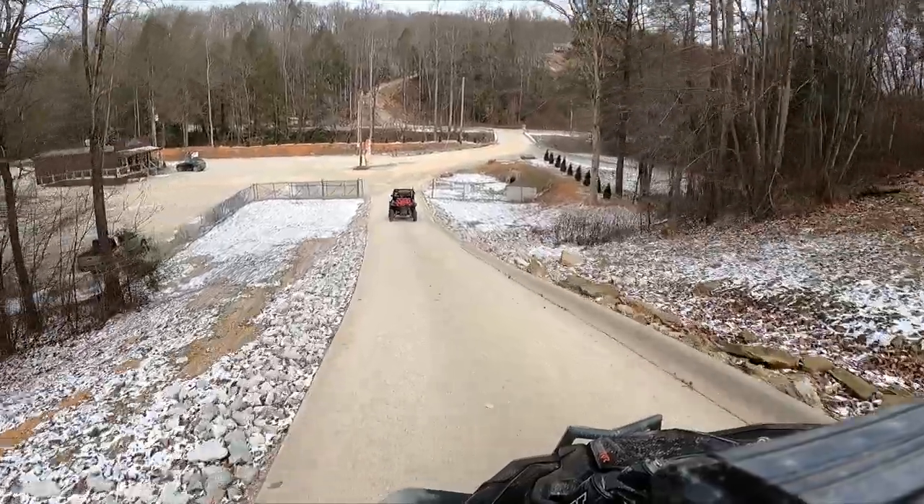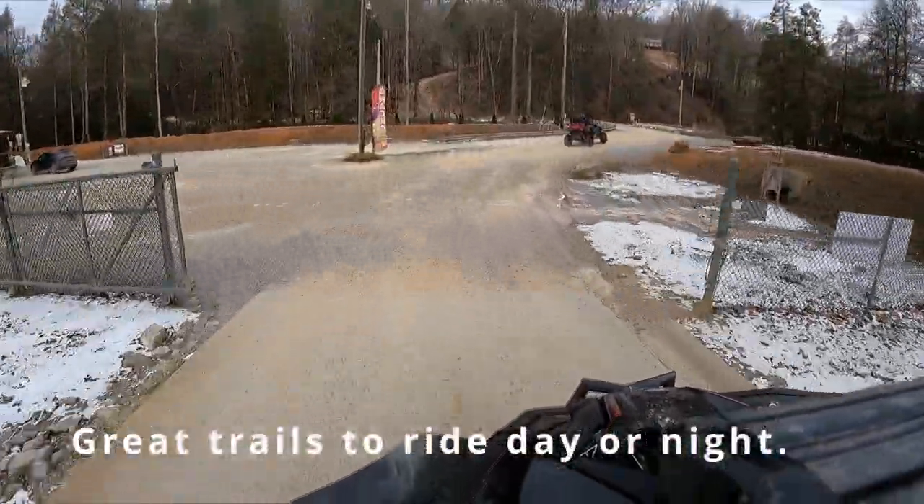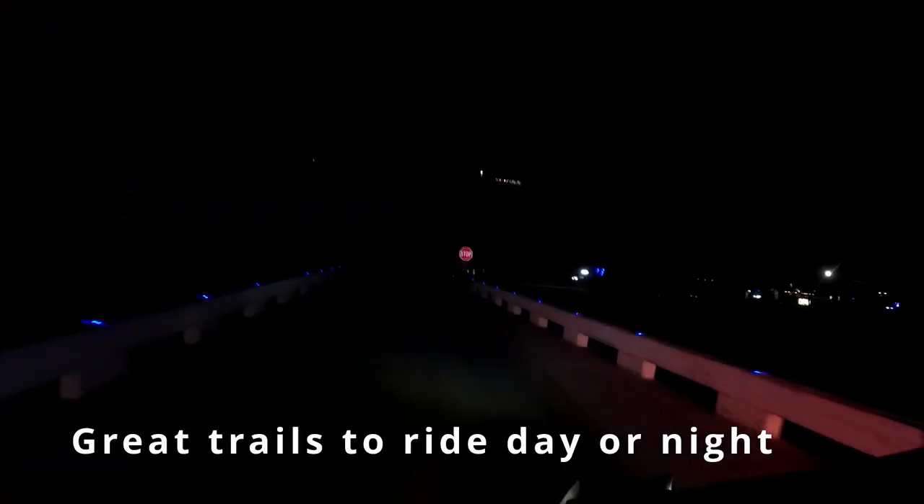Ride Royal Blue is a great place to start your Tennessee trail riding vacation. Doesn't matter if it's daytime or night — you can find them. Look for the blue lights.